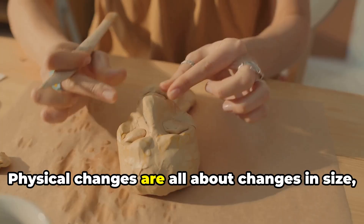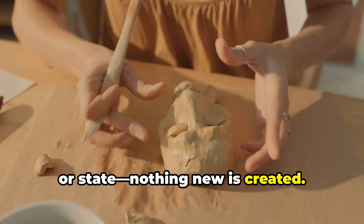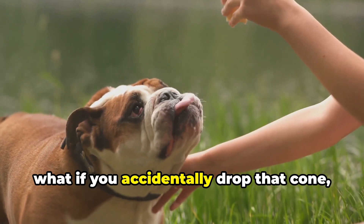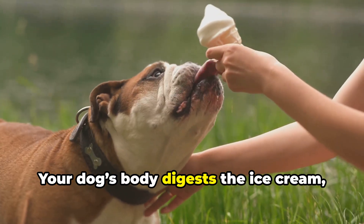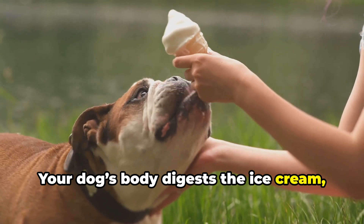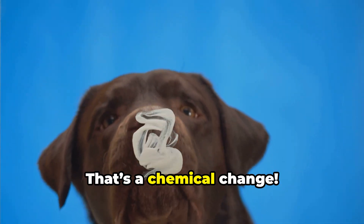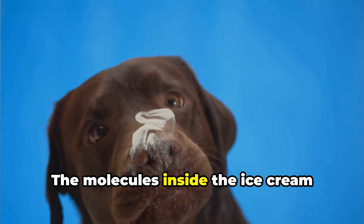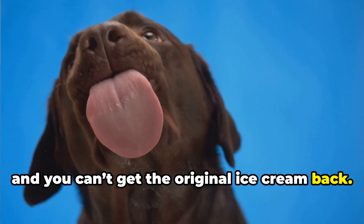Physical changes are all about changes in size, shape, or state. Nothing new is created. But now, what if you accidentally drop that cone and your dog eats it? Your dog's body digests the ice cream, breaking it down and turning it into energy. That's a chemical change — the molecules inside the ice cream actually change and you can't get the original ice cream back.